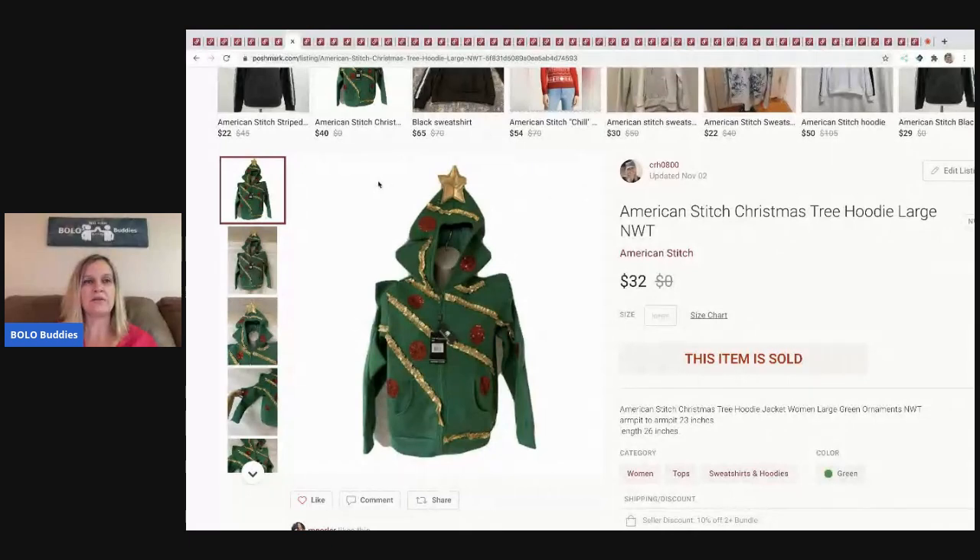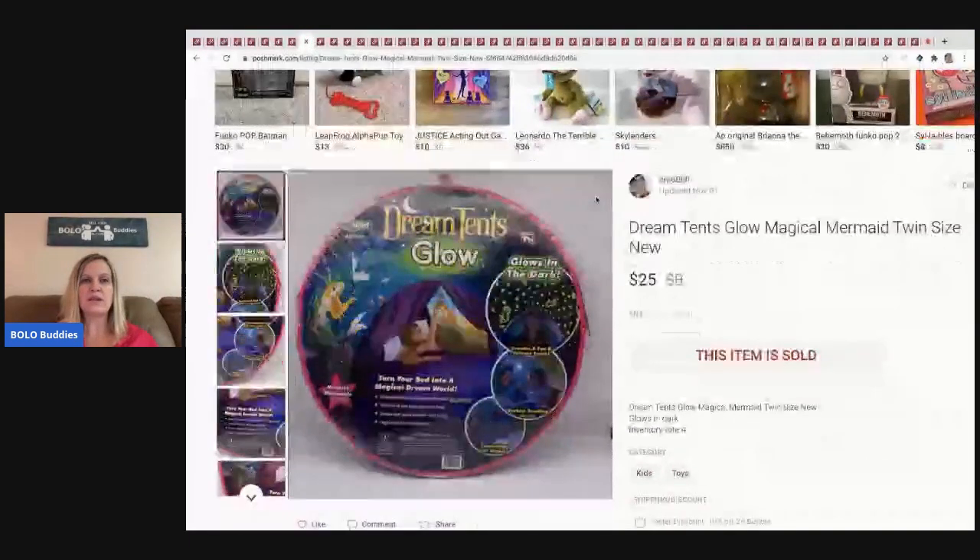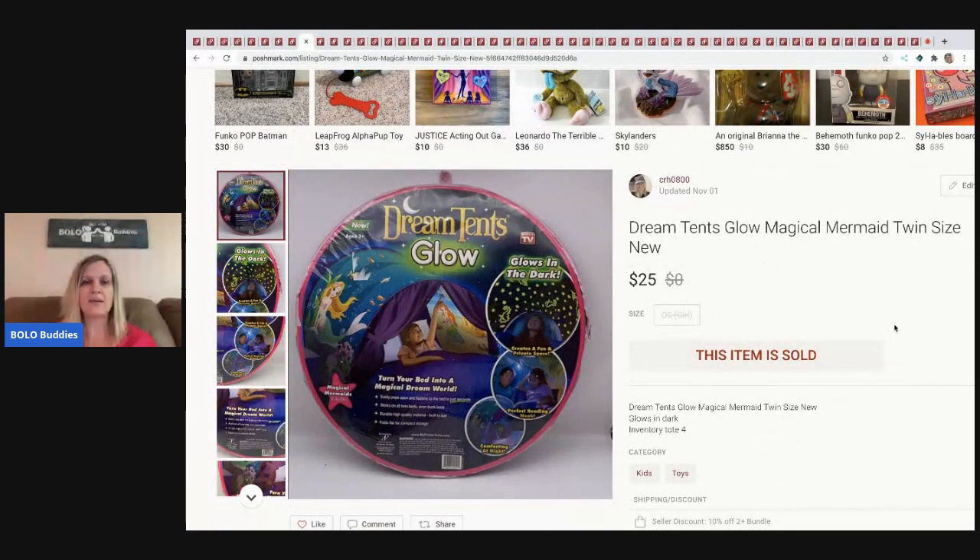The next item is this Dream Tents glow tent. I picked it up at a garage sale for a buck. When I pulled it up I noticed it says shipped but hasn't been delivered yet and nobody has reached out, so I need to look into that — I haven't been paid yet. But it sold for $25. It's one of those 'as seen on TV' items, and I have a bolo category video on 'as seen on TV' if you want to check that out.